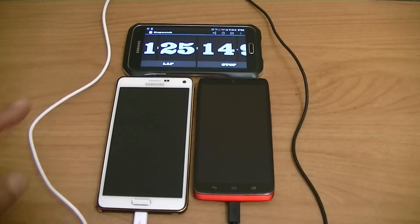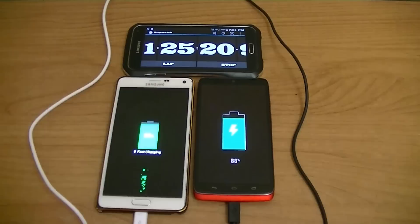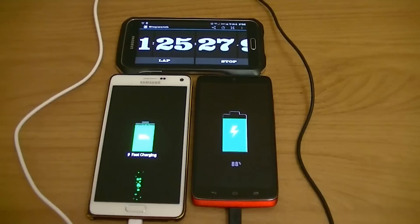Alright guys, another update — now it's one hour and 25 minutes. Let's take a look. We have 92% on the Note 4 and 88% on the Droid Turbo.